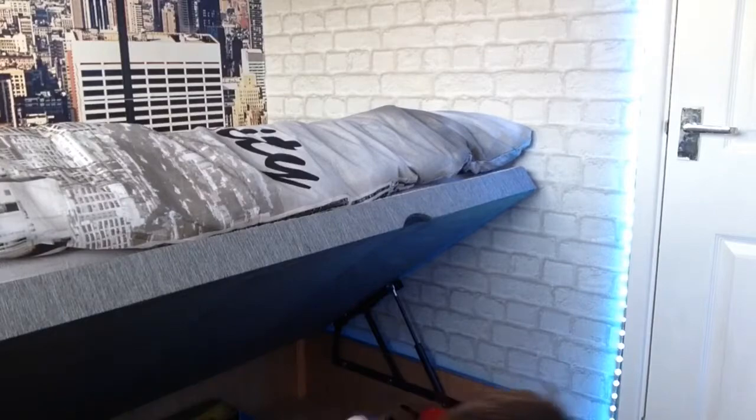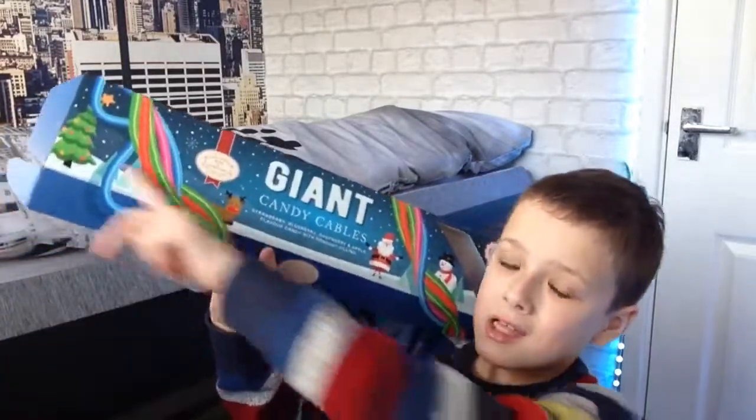And I got a lot of these really long candy sweets, like the hanging kind.